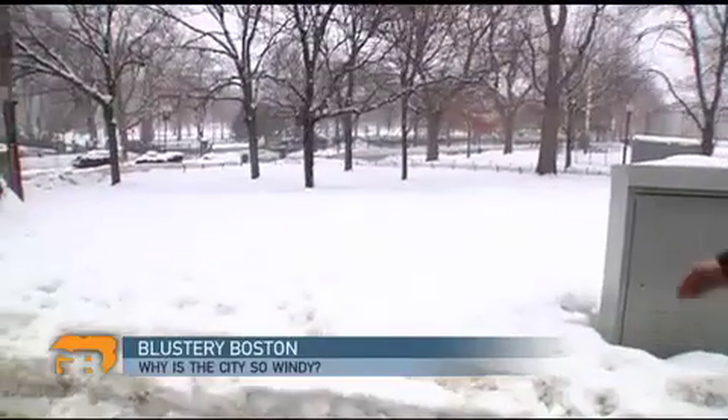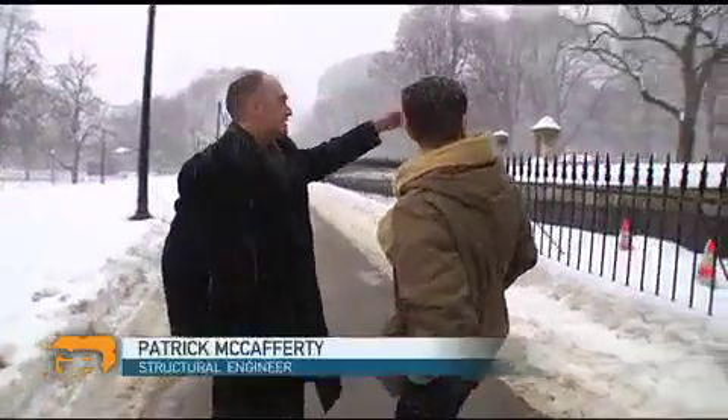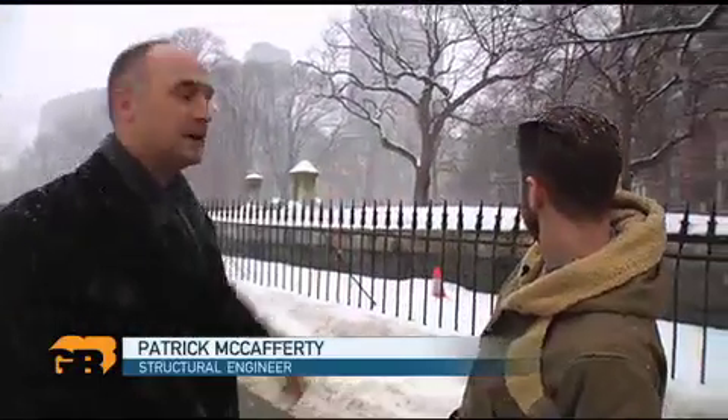Then there's the issue of open spaces, like Boston Common. Wind loves an open field and gets a nice head of steam as it moves through the park, speeding up until it hits the first bluff object — the perimeter buildings — and that's where it will start to dump. On a particularly windy day with wind coming from the west, you can start to feel downdrafts along the sidewalk, just like at the Hancock Tower.